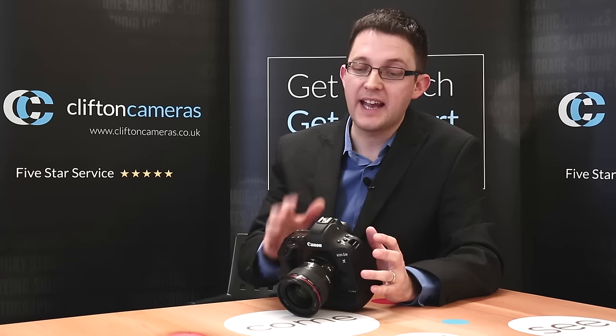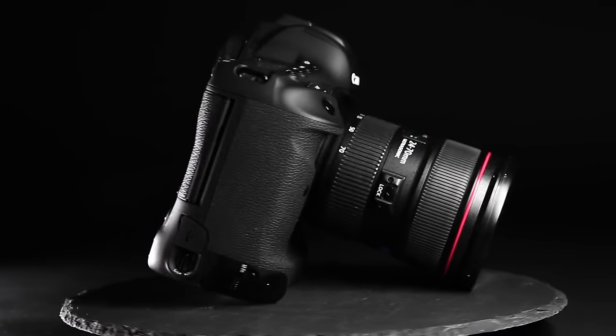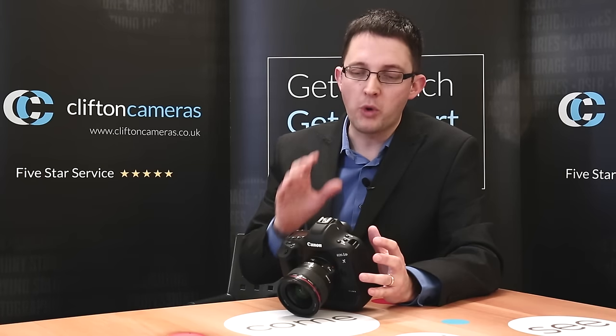Over recent years we've seen more and more video features added to SLRs — why did you decide to add 4K and who do you see this appealing to? 4K and HD movie shooting has become more and more important on SLR cameras as it really helps photographers add a different type of creative ability to their portfolio. This camera now does 4K at 60p, and what's really exciting is you can take stills from that movie — each still is 8.8 million pixels.